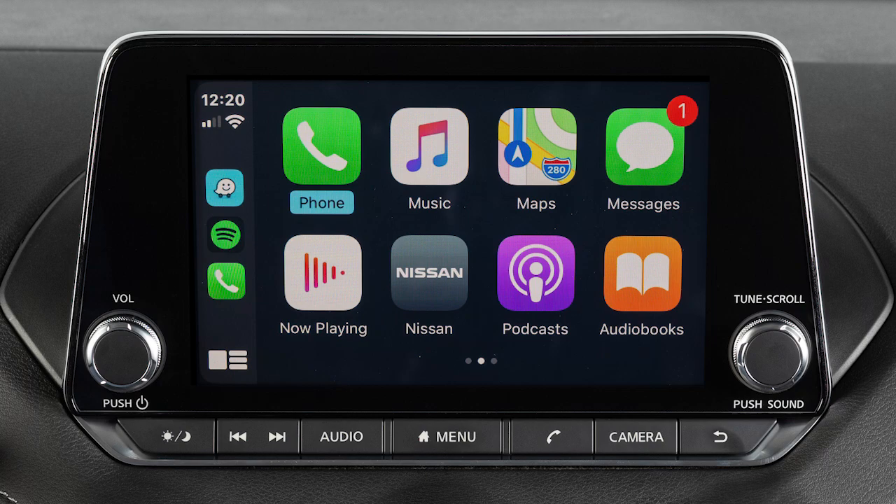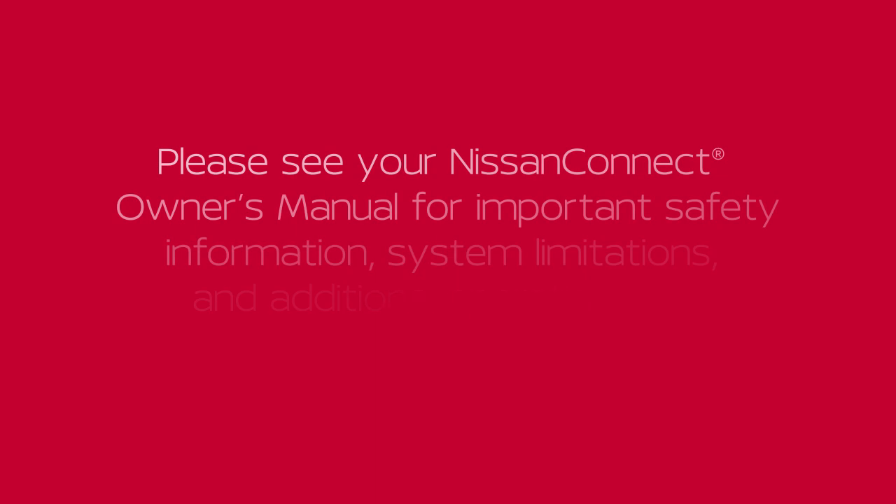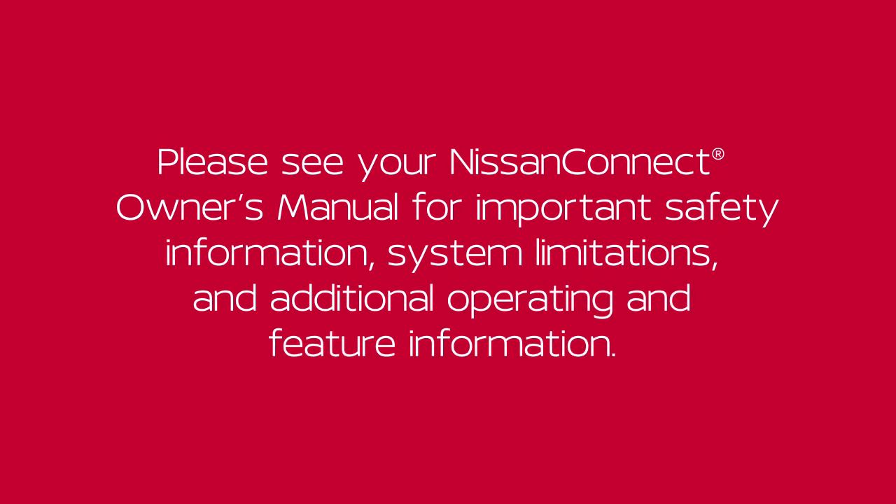If Apple CarPlay does not automatically connect, check your device to make sure Siri is enabled, Bluetooth is enabled, and Apple CarPlay is enabled. Please see your Nissan Connect Owner's Manual for important safety information, system limitations, and additional operating and feature information.